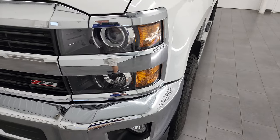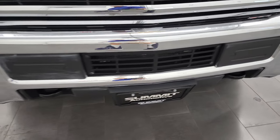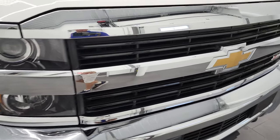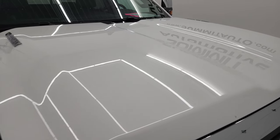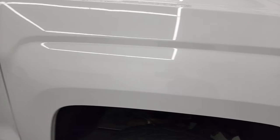Projector lamp headlamps and factory fog lights. Front bumper is in excellent shape — you do get the front bumper parking sensors. The grille is in very nice condition as well. The hood had no major dents or dings. Passenger side front fender looks really good as well.